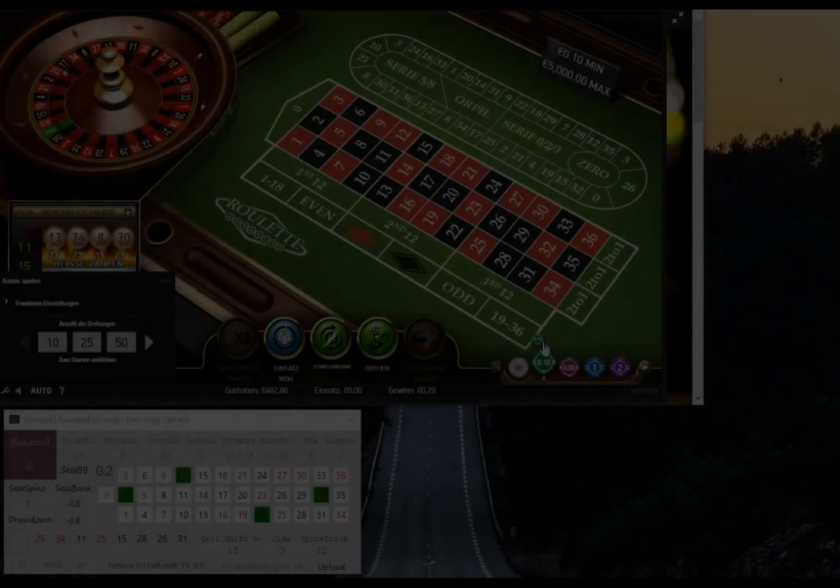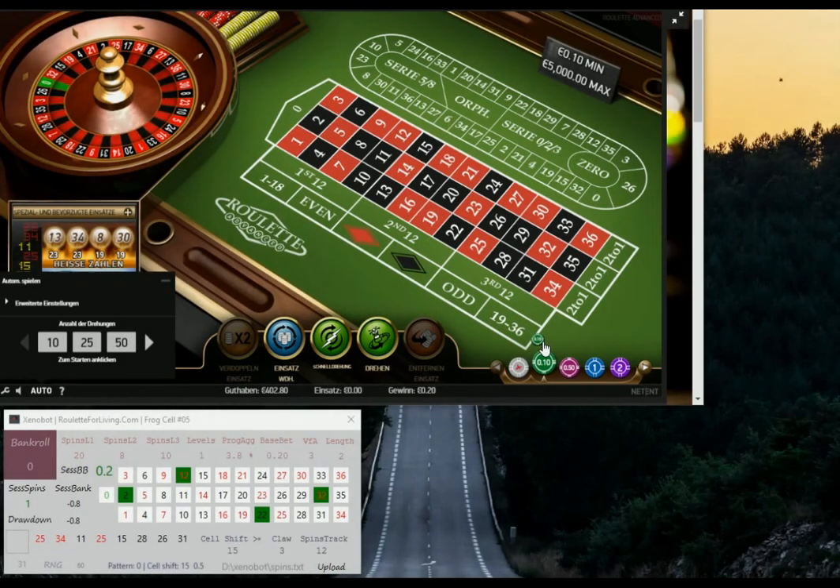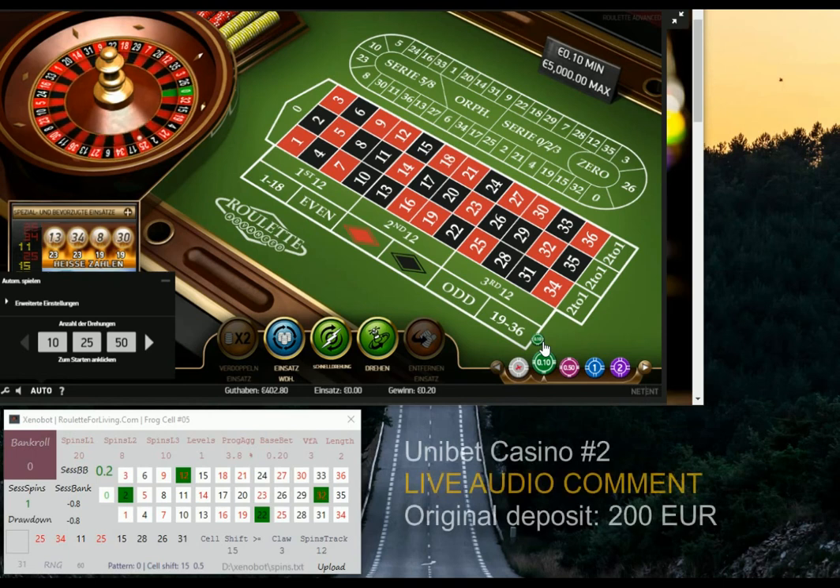Hi guys, welcome to my live session. As you know, my last published video showed something called Xenobot, inspired from the real name. This is a quite new scientific development where scientists put together live tissues to create a robot — not from metal but from a frog. I used some interesting ideas to evaluate several last parts of the number sequence in roulette and build a new prediction based on that. So I called both the approach and the algorithm Xenobot.